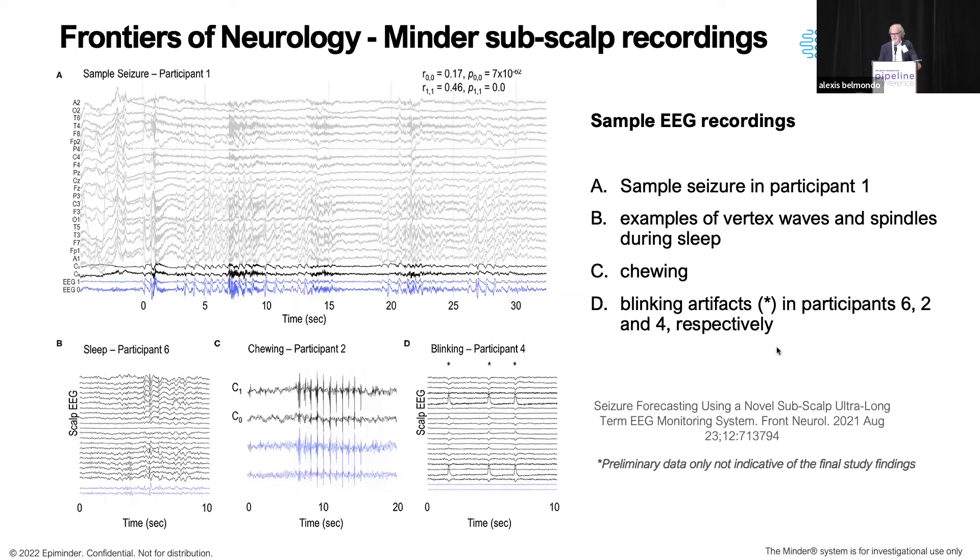Here's some of the data. In panel A you can see a seizure — the standard 10-20 set of electrodes runs along the top in blue, and at the very bottom are the electrodes from the device, with two comparison scalp electrodes just above them in black. To address common questions: yes, you can see sleep changes — visible in the bottom left. We do get EMG artifact since our distal electrodes are close to temporalis, so chewing artifact appears in both the scalp and implanted device electrodes, but it doesn't obscure the recording. On the other hand, we don't see blink artifact — visible in the scalp electrodes but not in the bottom two electrodes from the implanted device.